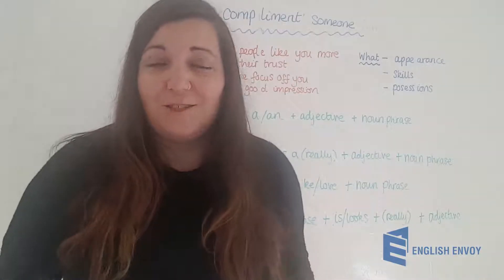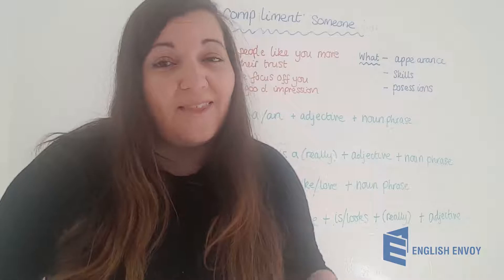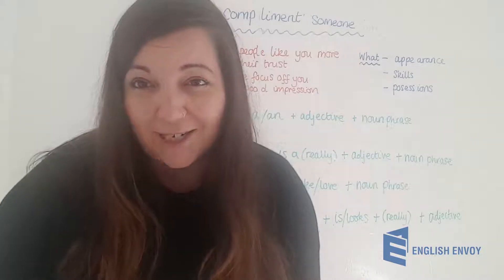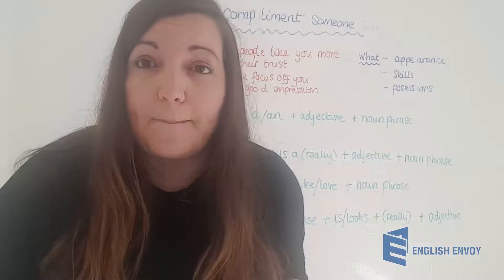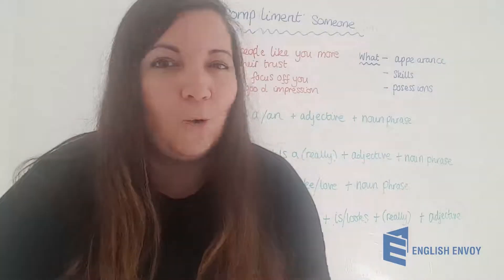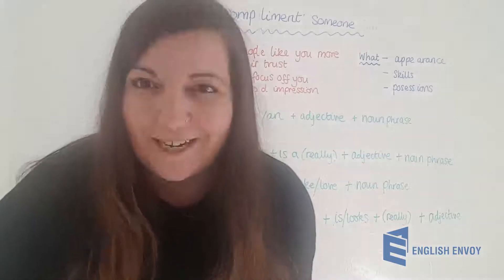So we can use these formulas for any compliment we want to pay to any person in any situation. Just remember there are three main things to compliment someone on: their appearance, their skills, or their possessions. It can help people like you more, trust you more, and help you make a really good impression. It's also a great way to strike up a conversation with strangers — just like paying polite small talk. So next time you're visiting somebody's home, experiencing their cooking, or you notice a talent or like the way somebody looks, pay them a compliment. It's going to make them feel good, it's going to make you feel good, and it's a really polite thing to do.